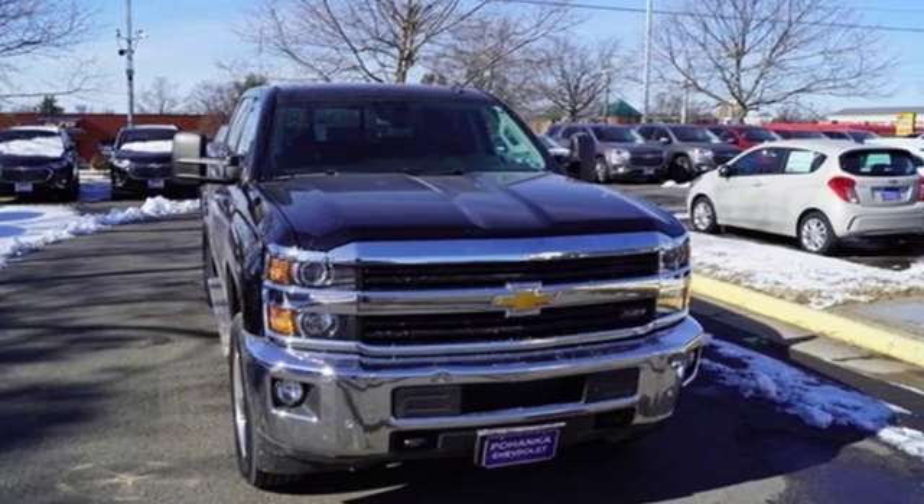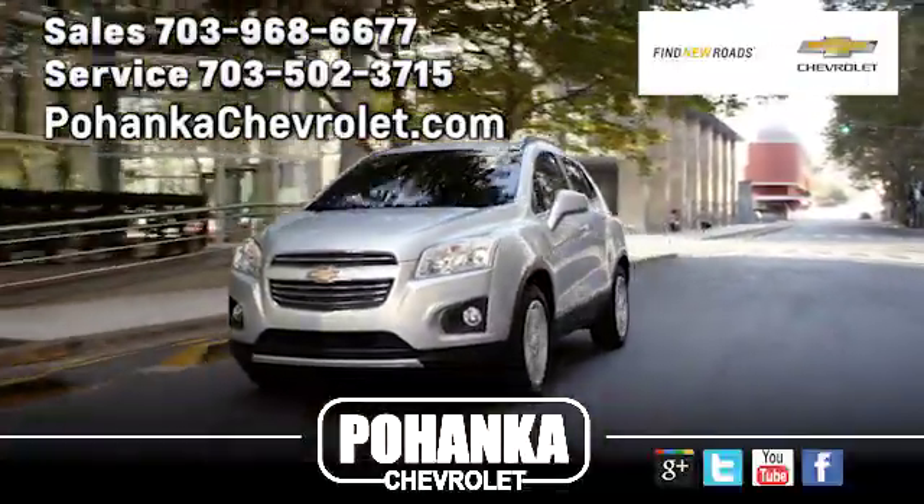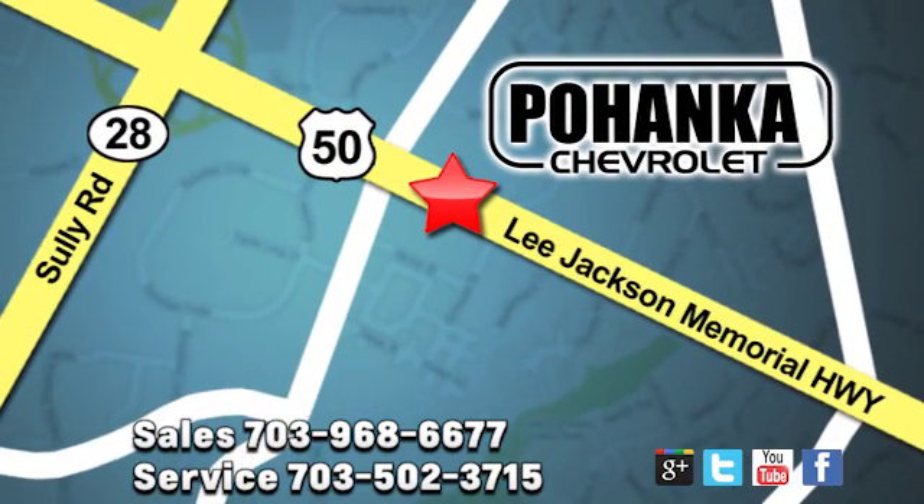The time is now. See it for yourself today. Pohanka Chevrolet is a great place to buy a car. We're conveniently located at 13915 Lee Jackson Memorial Highway, Route 50 in Chantilly.